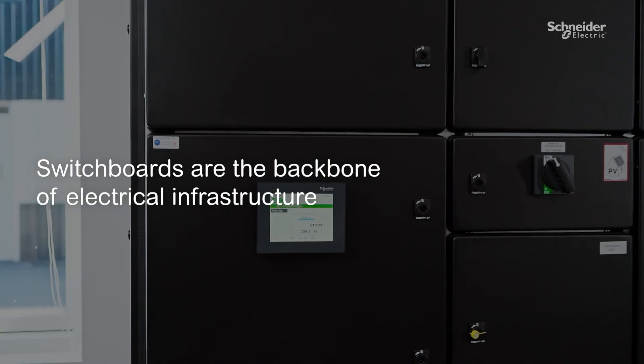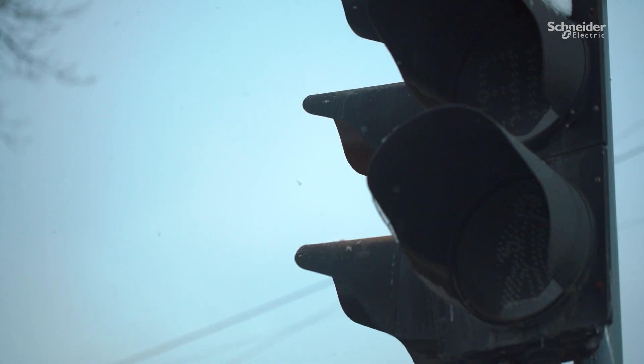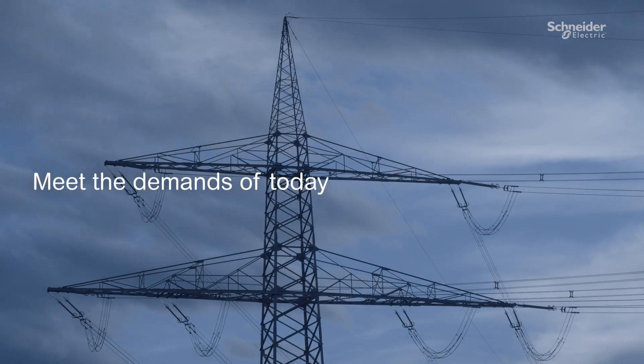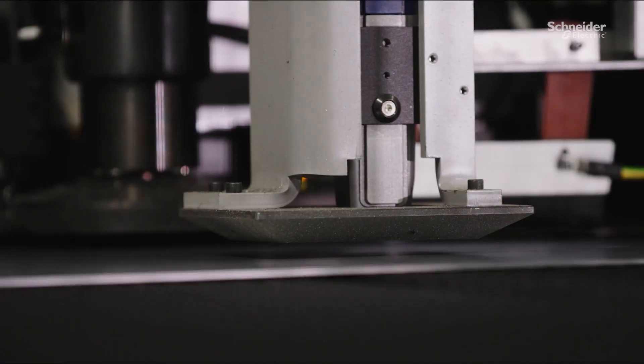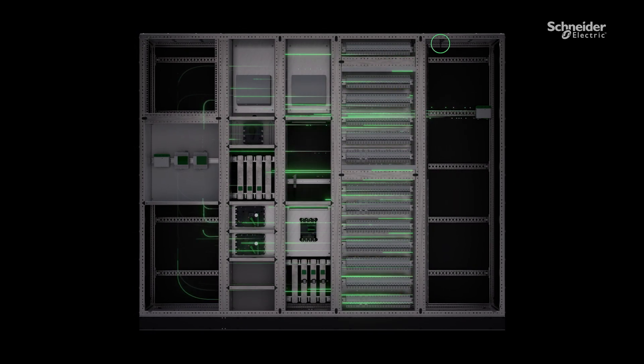Switchboards are the backbone of electrical infrastructure, a rarely seen but critical component for the electrical industry. With the growth of digitization and new customer demands, we at Schneider Electric pioneer digital panel solutions that meet the demands of today, whilst being prepared for the needs of tomorrow. These solutions enable enhanced energy efficiency, reliability, and safety.